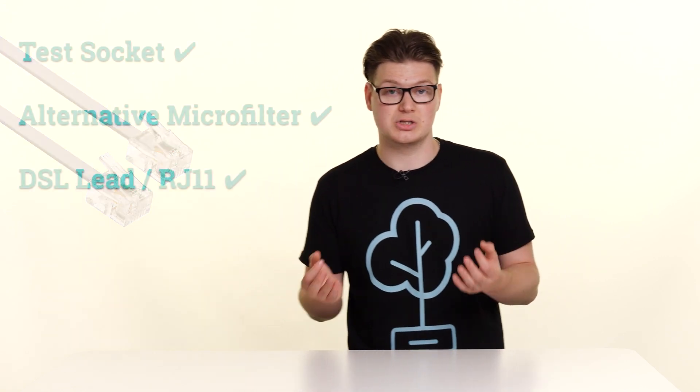Now you need to try an alternative DSL cable. This is the phone line style cable that connects the router to your microfilter. These aren't router specific, so if you have another one that is known working — you may still have it from a previous provider — that will work just fine.